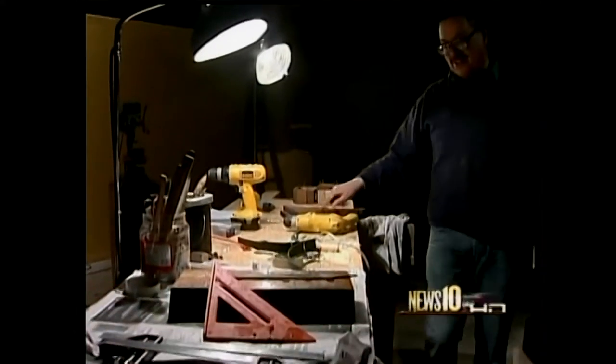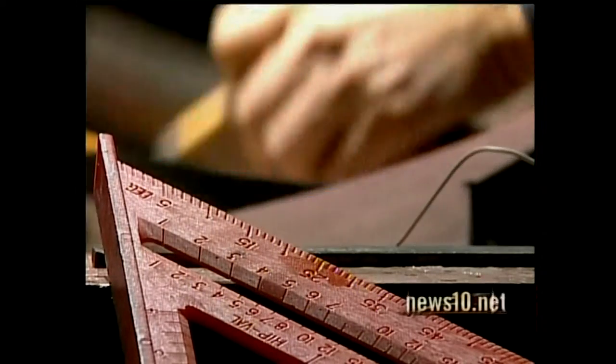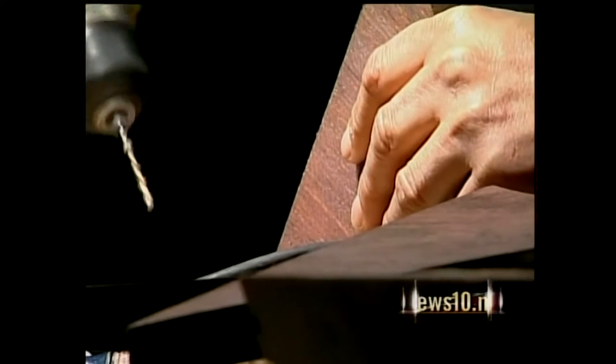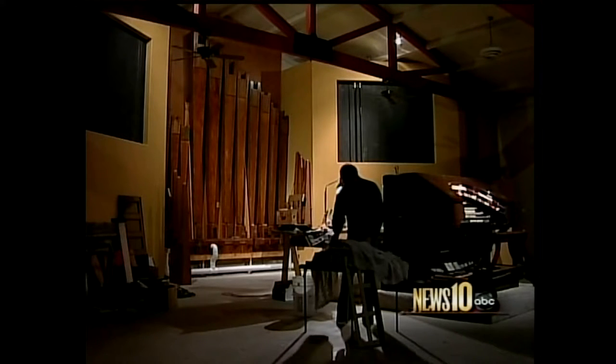They quit building them around 1930 because sound came in. I'm working on this right now — we tune and maintain the instruments and install and build parts. I've been on this organ installing it for the last year and a half. The whole organ is from the 20s, from a theater. It's a Wurlitzer Theater pipe organ.